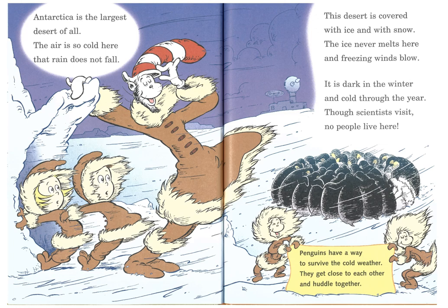Antarctica, which is way down at the bottom of the world, is the largest desert of all. The air is so cold here that rain does not fall. This desert is covered with ice and with snow. The ice never melts here, and freezing winds blow. It is dark in the winter and cold through the year. Though scientists visit, no people live here. Penguins have a way to survive in the cold weather — they get close to each other and huddle together.